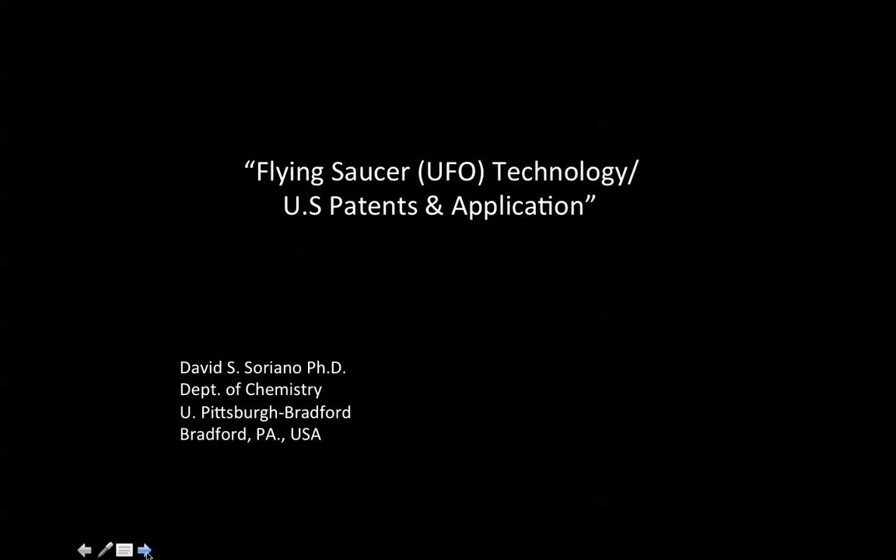I'm Dave Soriano. I'm an associate professor of chemistry with the University of Pittsburgh's Bradford campus in Pennsylvania, USA. My own area of research is the design and evaluation of diesel fuel, synthetic diesel fuel, and diesel fuel oxygenates. But in my spare time, I try to keep up with any type of aerodynamic technology as just a personal interest.